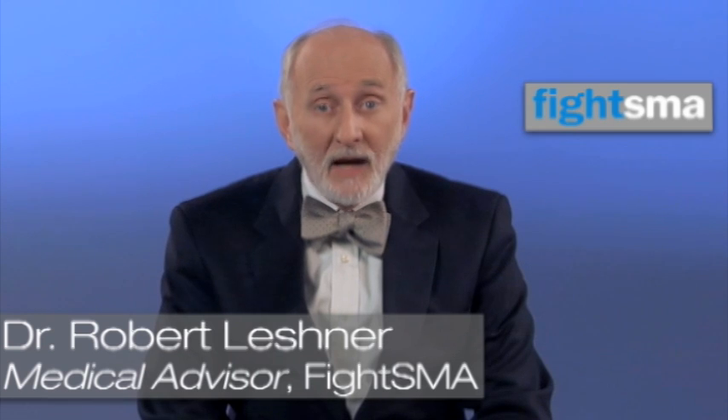Early motor milestones, such as achieving head control, turning and rolling in the crib, are oftentimes passed on time. The acquisition of independent sitting is often delayed, but doesn't promote the type of medical concern that brings the child to the pediatrician or to the neurologist. Not as severe as the type 1's, but not as benign as the type 3 or type 4 patient.